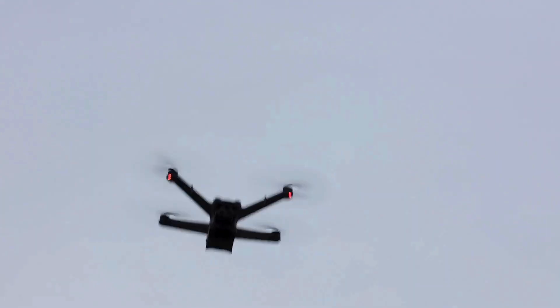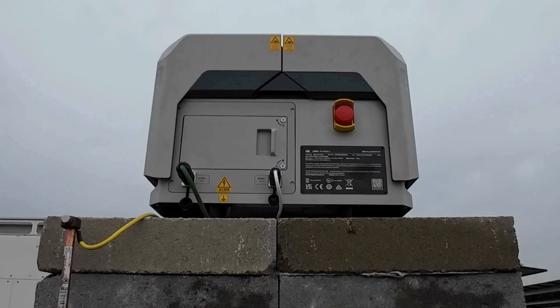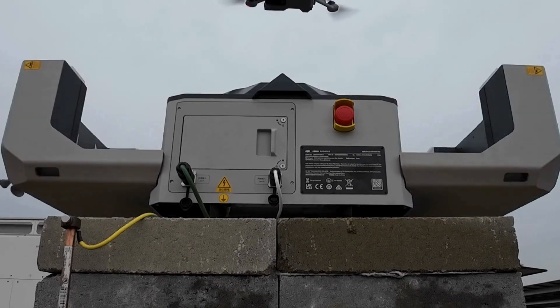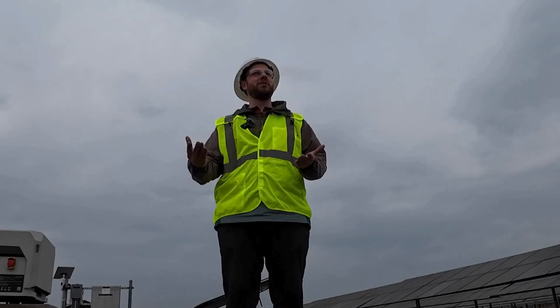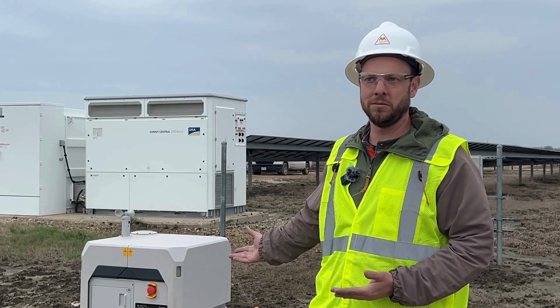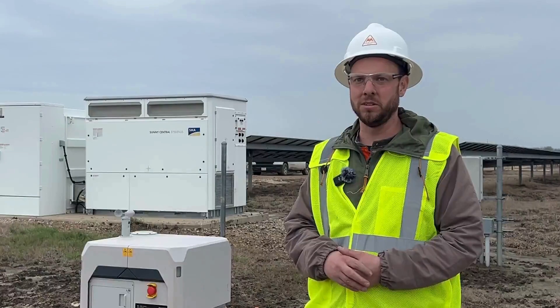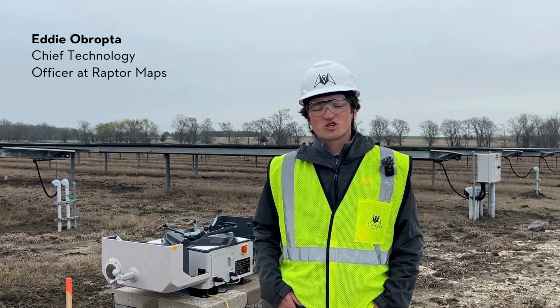Installing this permanent piece of hardware on the project brings new capabilities, including the ability to respond to incidents. At this particular project it's an uncrewed location, which means there's no permanent staff here. With technology like this, when an incident happens, they have a tool available on site that can be dispatched to assess the situation and ensure the staff that is responding to the site is coming prepared with the latest information.